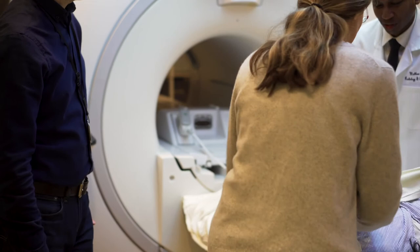I envision a center for focused ultrasound here at UCSF — a place where the latest breakthroughs and the science behind focused ultrasound get rapidly translated into the clinic and can directly improve patient outcomes.